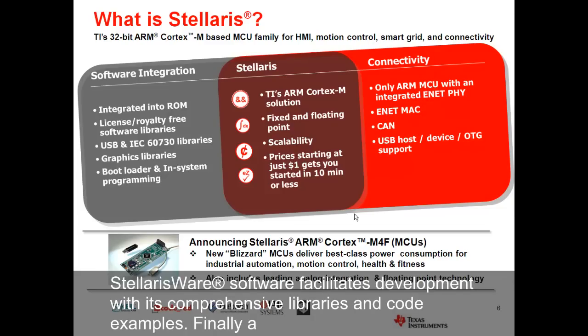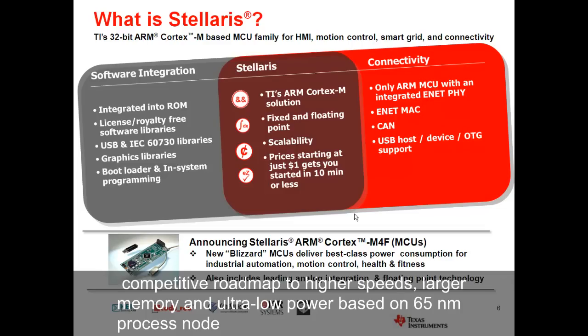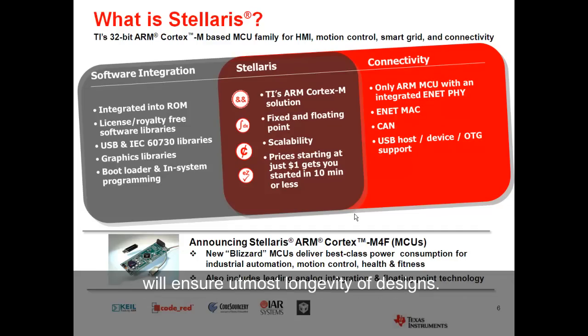Stellarisware software facilitates development with its comprehensive libraries and code examples. Finally, a competitive roadmap to higher speeds, larger memory, and ultra-low power based on the 65-nanometer process node will ensure utmost longevity of designs.